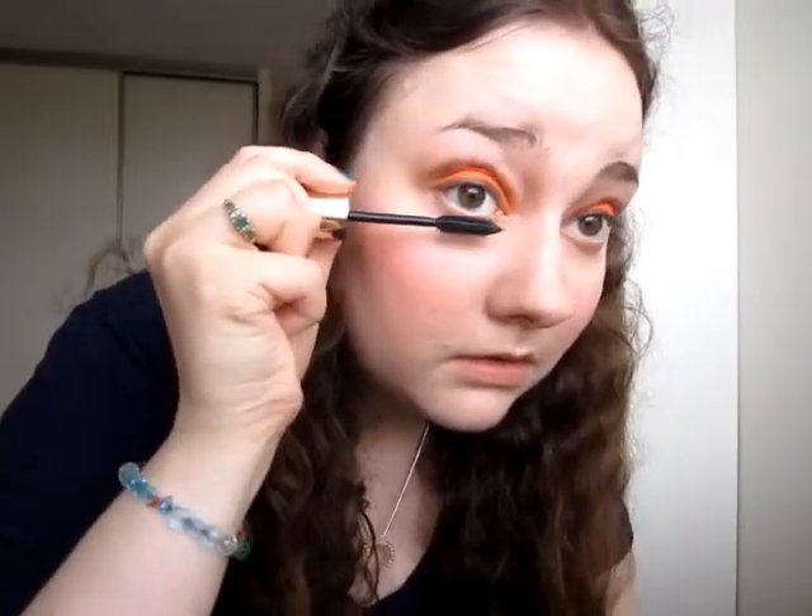For mascara it's always my L'Oreal Voluminous Million Lashes. Since the eye makeup is really bright, I'm just taking my NYC Liquid Lip Shine in Prospect Pink to keep the lips more subtle.